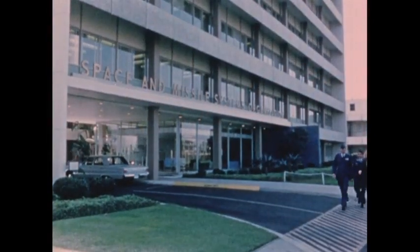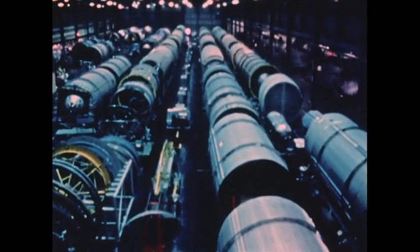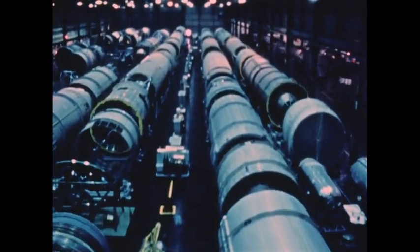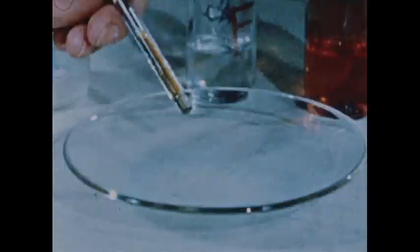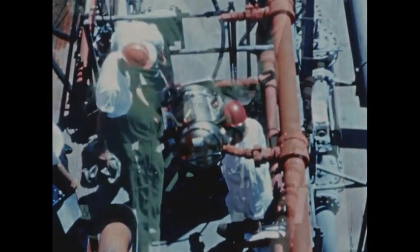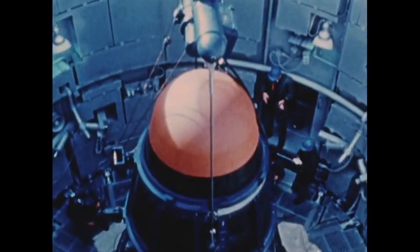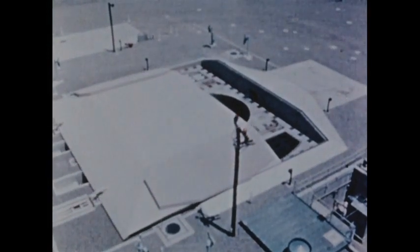Space Technology Laboratories provided technical direction. Denver Division of the Martin Marietta Corporation developed and produced the airframe and integrated the 54 Titan II complexes. Aerojet General Corporation produced the hypergolic propulsion system using a fuel and oxidizer that ignite on contact. AC Electronics Division of General Motors Corporation provided the airborne inertial guidance system that can be programmed for pre-selected targets. General Electric Company's Missile and Space Vehicle Division developed the re-entry vehicle. The launch facilities were designed by the Ralph M. Parsons Company.